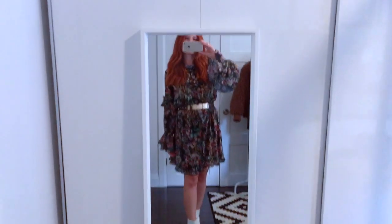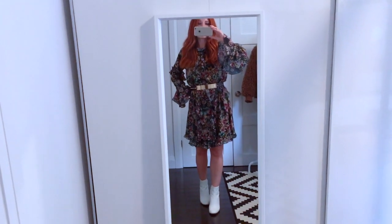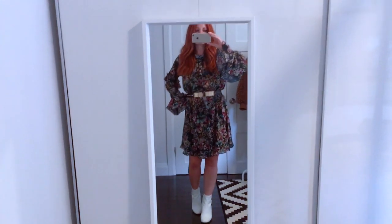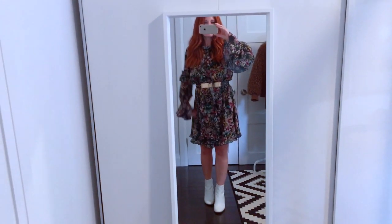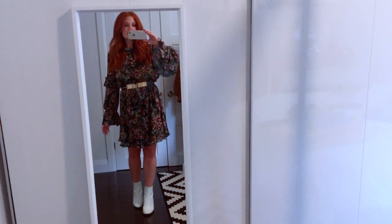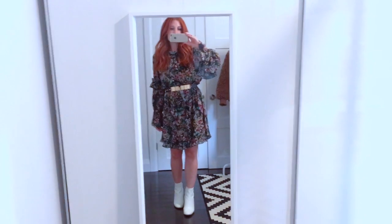Here's my sale floral dress from H&M, belted at the waist with this little belt with gold hardware that I bought at Zara a few years ago. I love the way it looks with the white booties. I've already worn this outfit — I actually wore it to a little styling event I did here in Dundas with some local women, and I really liked it.